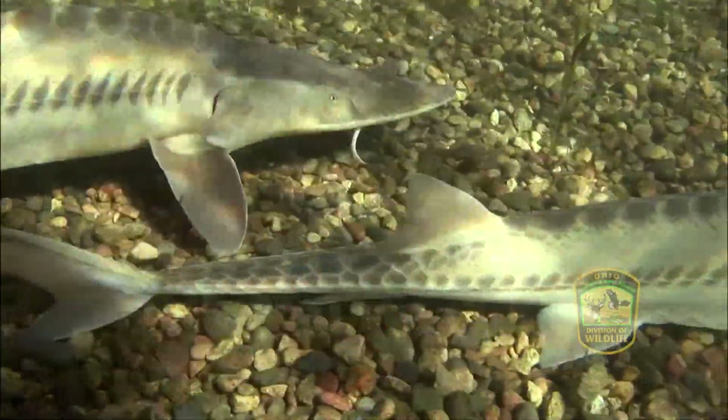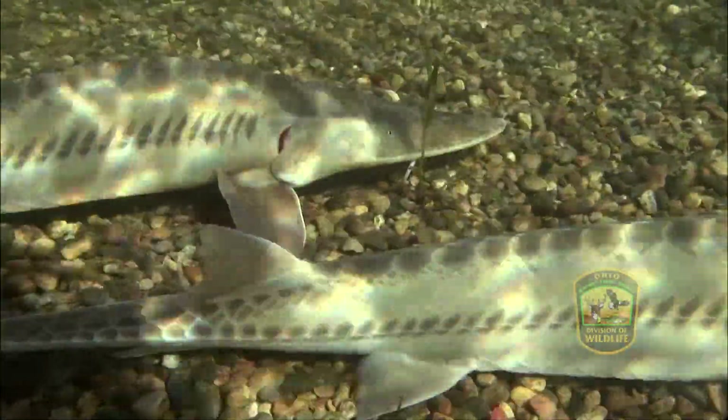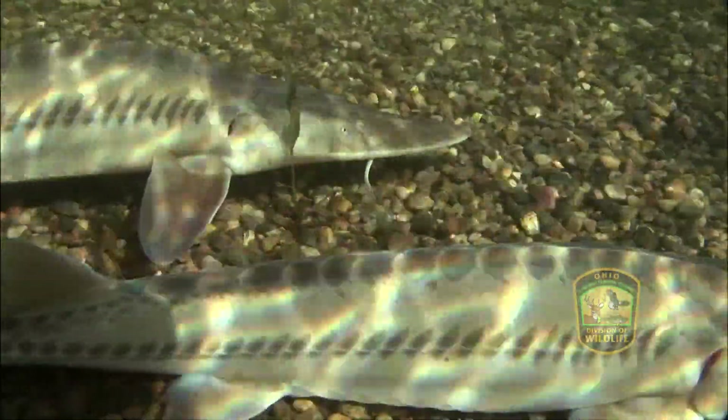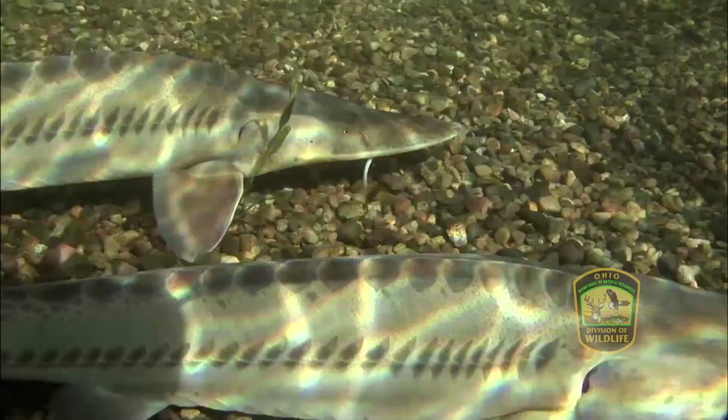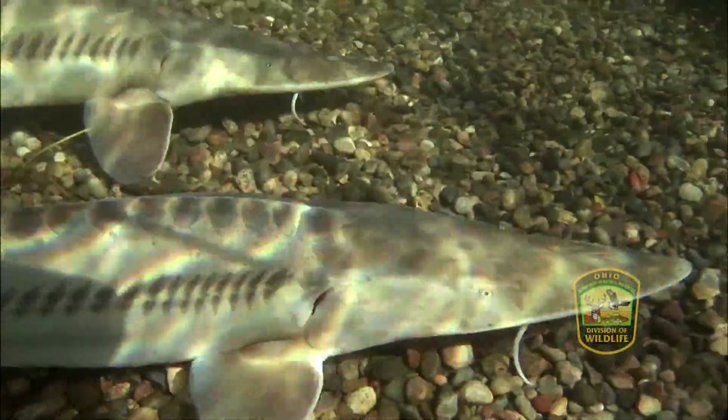The lake sturgeon was once a very abundant fish in Lake Erie. I think it was 1885 that saw the largest harvest of lake sturgeon out of Lake Erie — several tons of fish taken out of there, and I don't think anybody really appreciates that. So what we're doing is restoring a critical component to the Lake Erie fisheries and a unique species that's been absent from the Maumee River for a very long time. These are an ancient fish, back to the dinosaur era, and they've been absent from this river for a very long time.